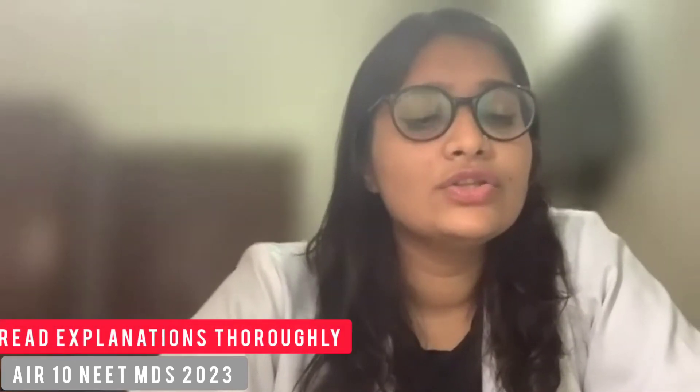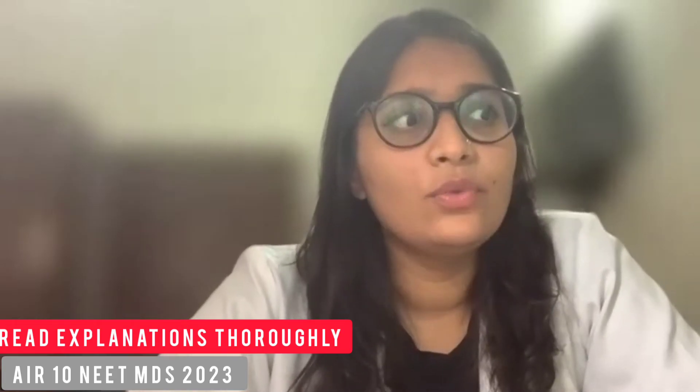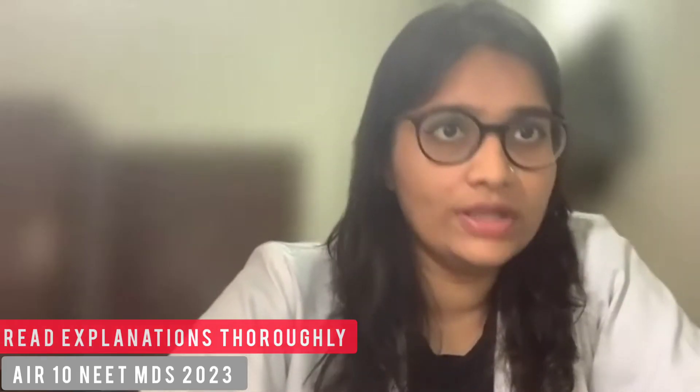I feel the essence of that book is in its answers. In my first go, the questions that I got right I kept on one side. The questions I got wrong, I read their explanation and added that to my notes. I highlighted it in the book and made a small point at the end of my register under the heading 'Dental Pulse Extra Points.' And every time I read that register again, I would also read those points from Pulse and then solve Pulse again.